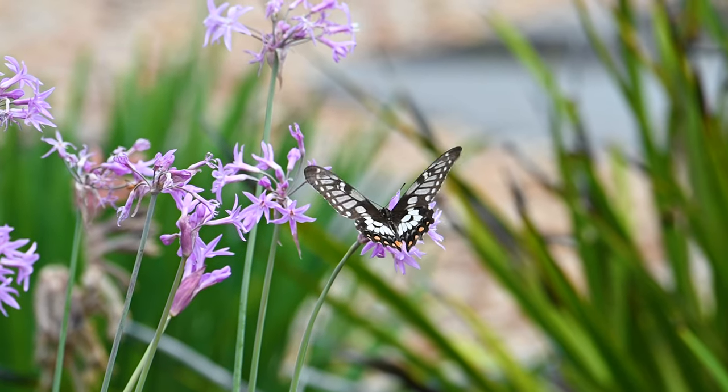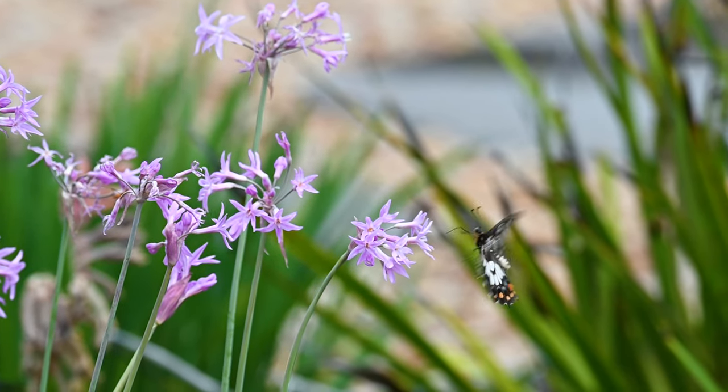Never regretted putting in that bird garden — it's been so rewarding in many ways, not just for bird photography.